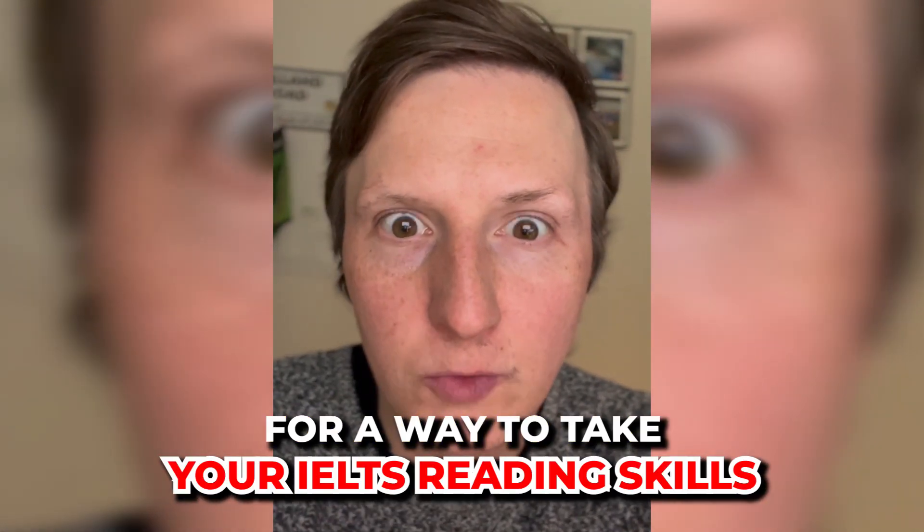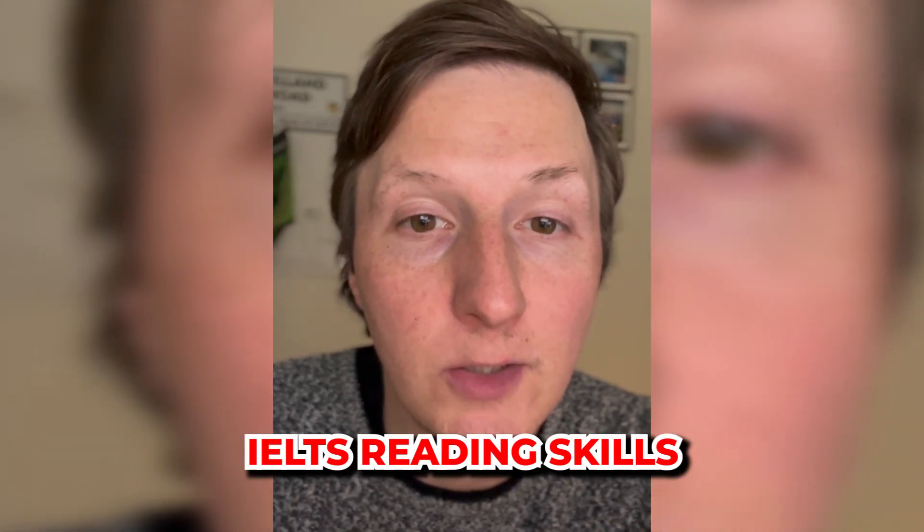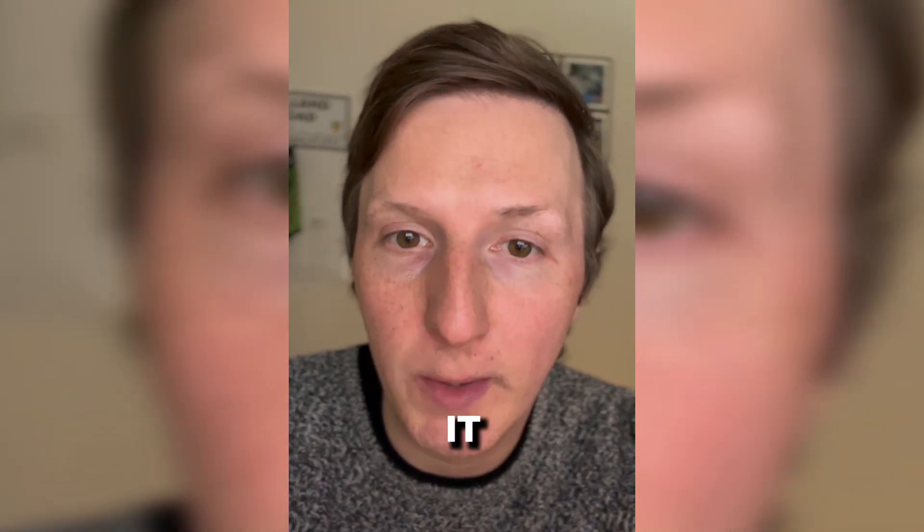Looking for a way to take your IELTS reading skills to the next level? In this video, I'm going to share with you three strategies to improve your IELTS reading skills very quickly and very easily.